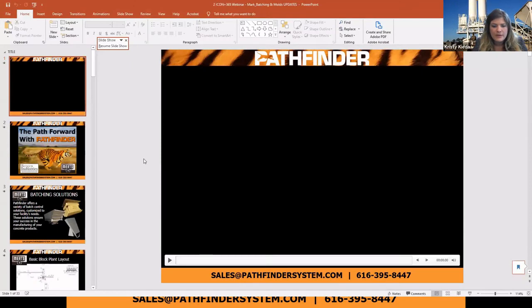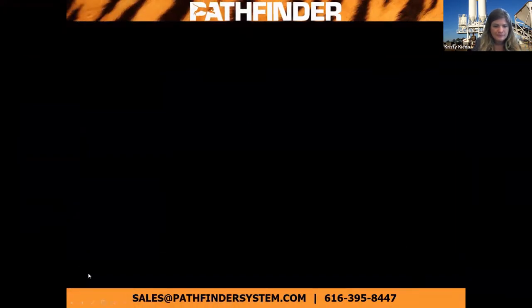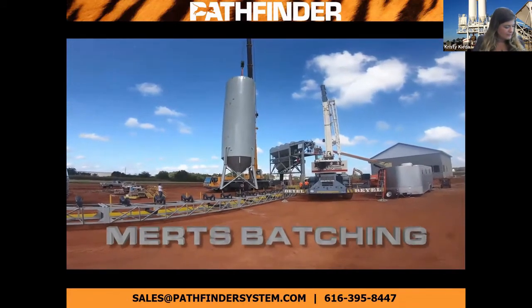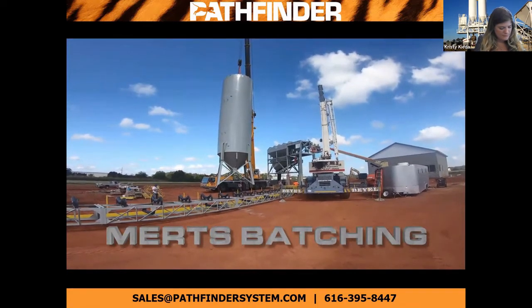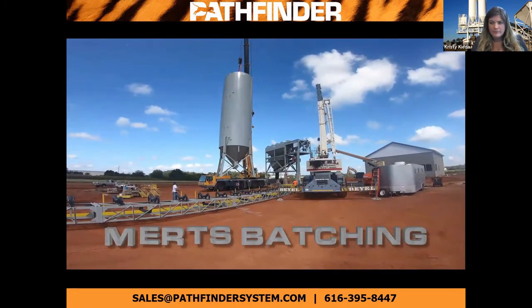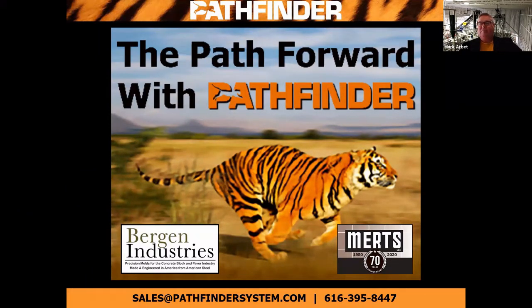Next up, we have Mark going to be presenting. Good afternoon, everybody. My name is Mark Arbett. I am the rep for the southeast region for Pathfinder Systems. I've been in the industry for about 20 years in the concrete products end of it. I've also got a background a little bit in ready mix as well and in controls. Today, we're going to look a bit at what Mertz has to offer and also our partners with molding with Bergen Industries. Let's get started.